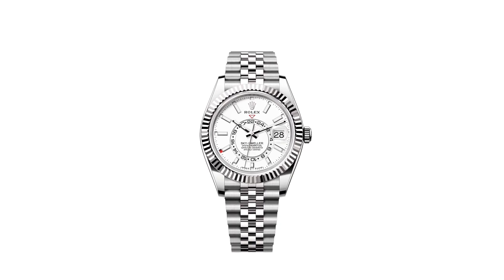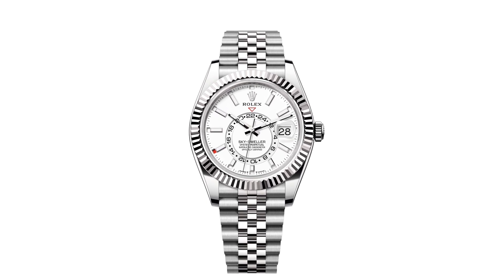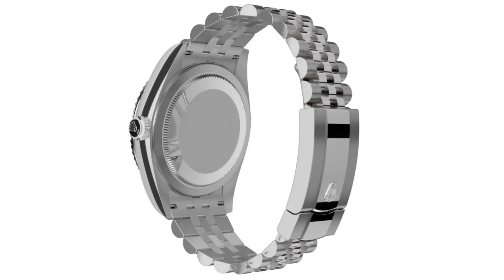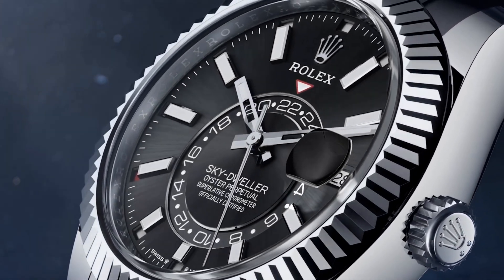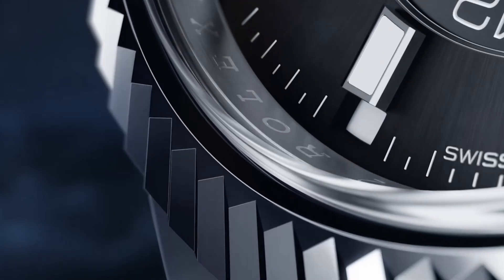The case measures 42 millimeters in diameter and is water-resistant to a depth of 100 meters or 330 feet, featuring a screw-down crown and the classic fluted case back with the twin-lock double waterproofness system. The crystal is anti-reflective scratch-resistant sapphire, and features the Rolex Cyclops magnifier lens over the date making it easily legible.